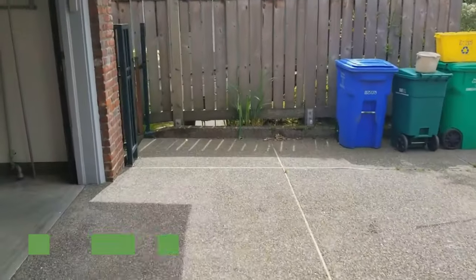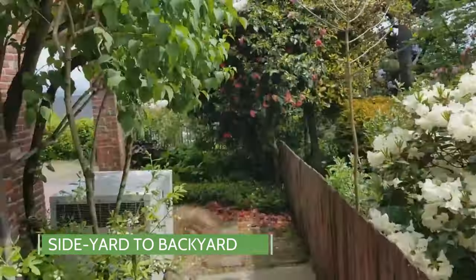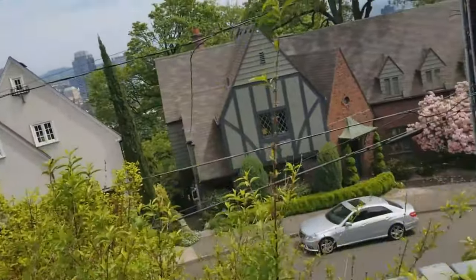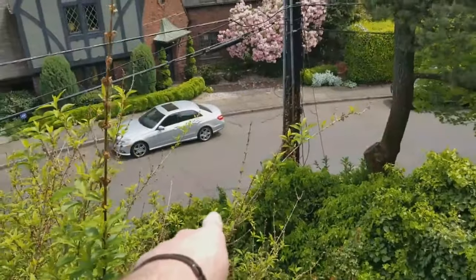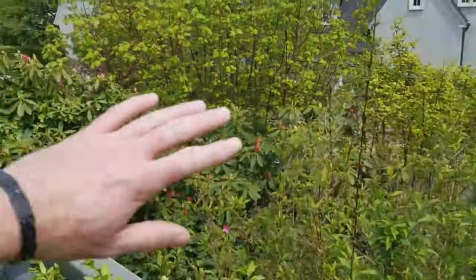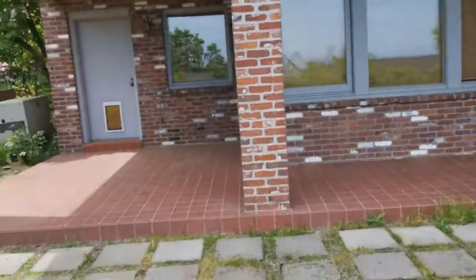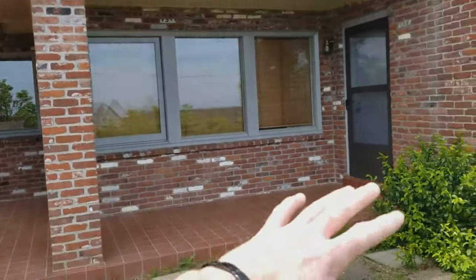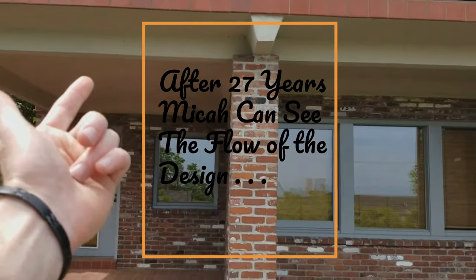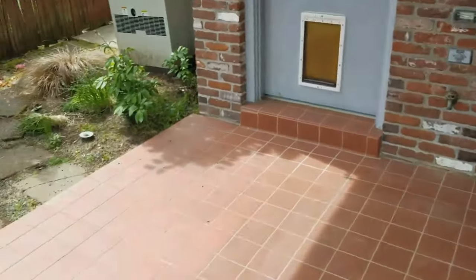I'm going to cruise to the backyard now. This property goes down pretty far to the street, but it's extremely sloped. He wants all of this cleared, and then what he'd like to do is create a really cool outdoor living space. We'd definitely do tongue and groove on the deck and kind of create a really cool space here.